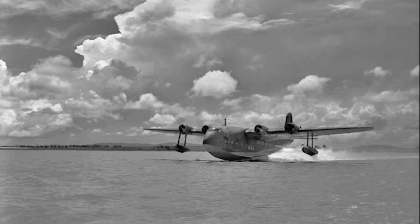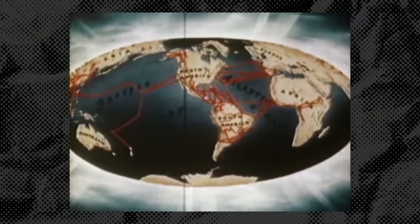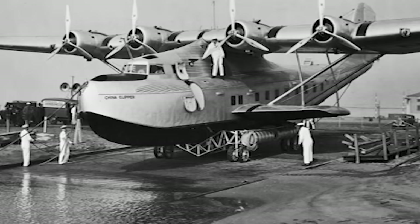Short launched the S23, or Empire flying boat, in 1936. These first served with Imperial Airways, but soon went on to serve with joint venture Qantas Empire Airways on the Sydney to Southampton route. This was a nine-day route that highlighted this age of pioneering long-haul travel.